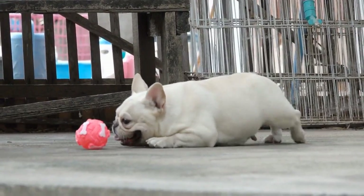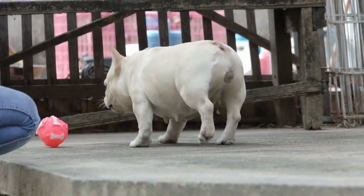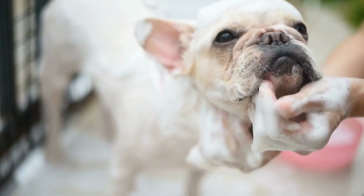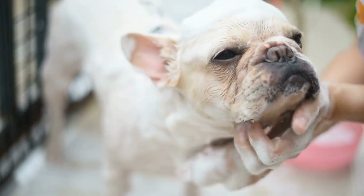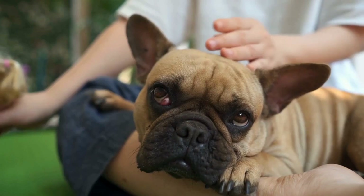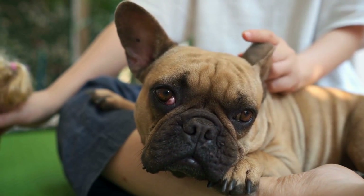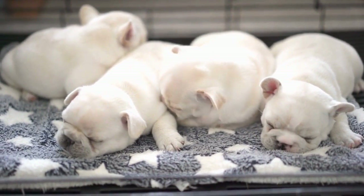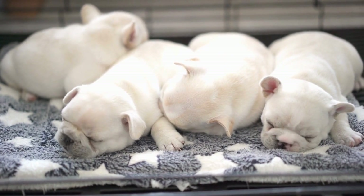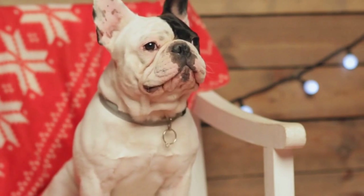Tip 6: Patience is key. Photographing any pet requires patience, and French Bulldogs are no exception. Be prepared for multiple takes, as these dogs can be quite stubborn and unpredictable at times. Keep treats nearby to reward good behavior, and be patient with them throughout the photo shoot. Allow them to take breaks, stretch, and relax between shots. Remember, capturing the best Frenchie moments requires a calm and enjoyable environment for both you and your pet.